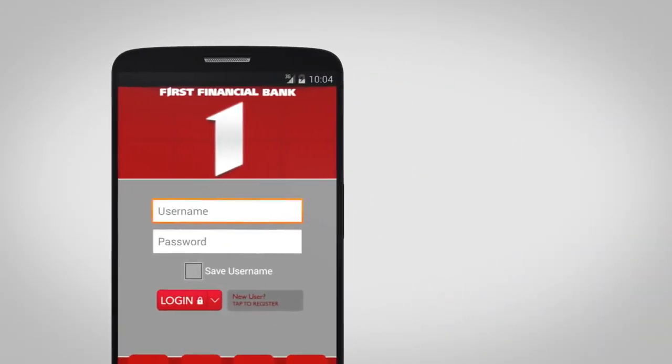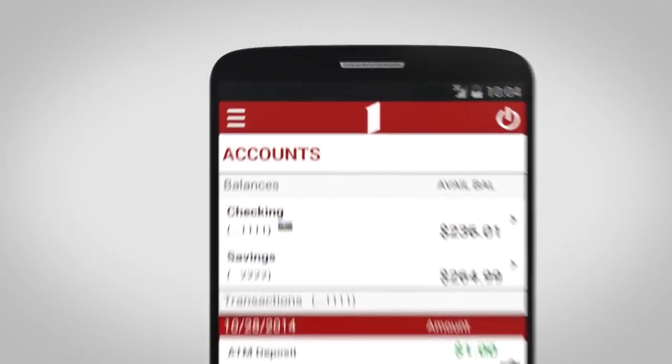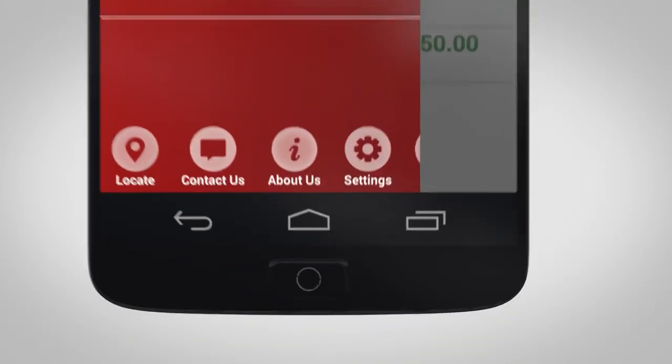Accessing your First Financial Banking app is easy with PIN access. Once you've logged in with your username and password, in the upper left hand corner, tap the drop down menu and then select the settings icon at the bottom.